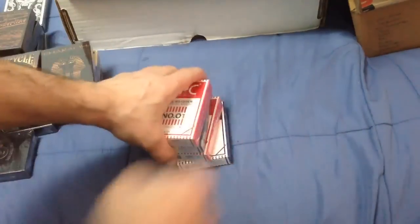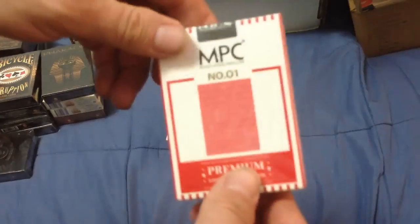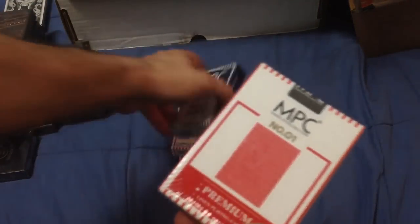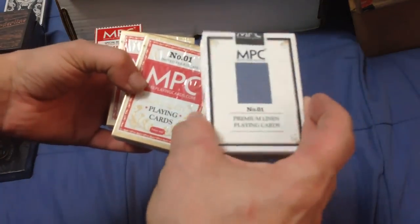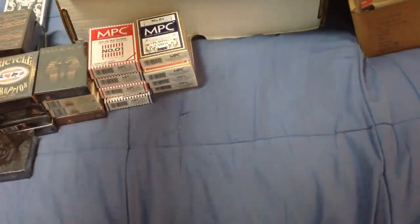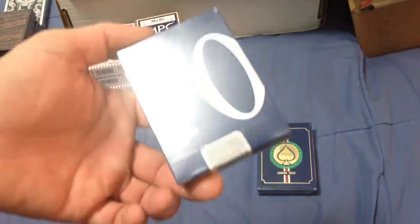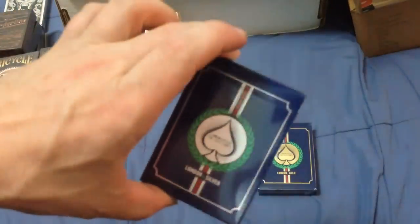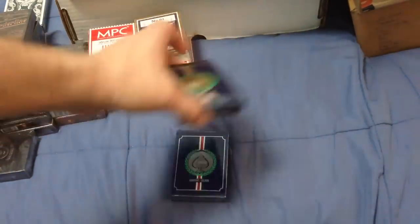I've got a bunch of decks from MPC — two red and two blue. The special red edition is a limited pre-release edition for Kickstarter only; they added Diamondback, similar to Bees, but still a nice thing to have. I also have the regular versions, two red and two blue. I've got the London 2012 decks — the gold one and the silver. I do not have the bronze one, but I'm definitely keeping one of these anyway.